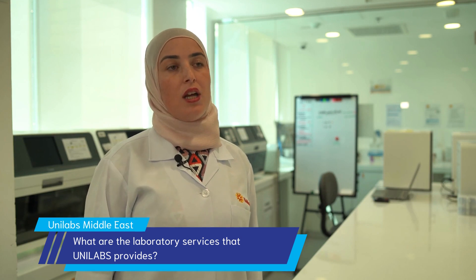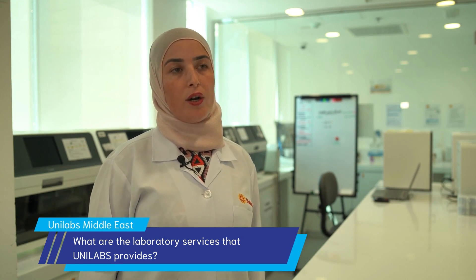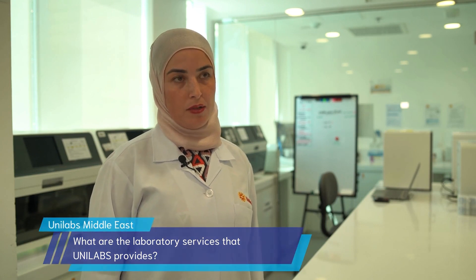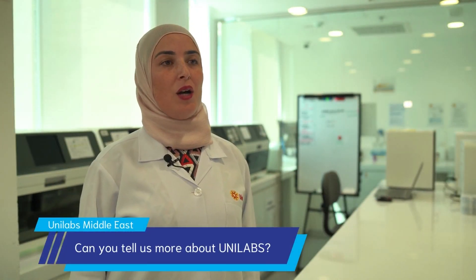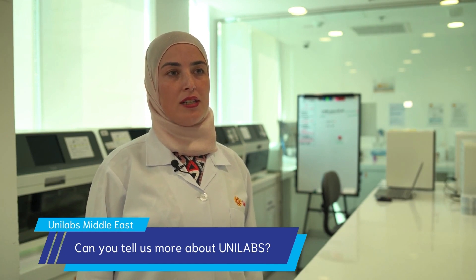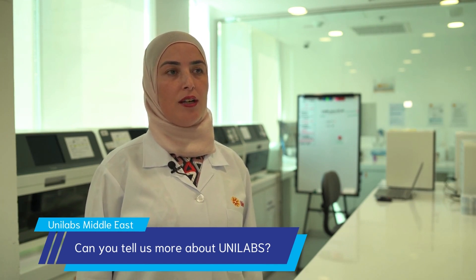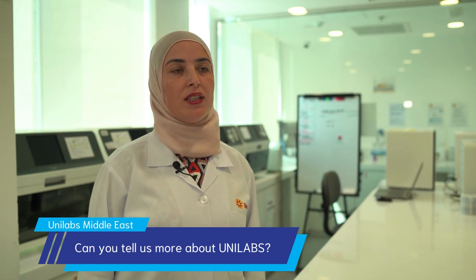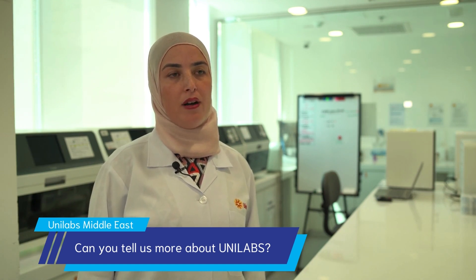receiving, sent out, anatomic pathology, core lab, serology, microbiology and molecular departments. Our core lab department is covering over 270 tests in chemistry and immunology and we are able to produce 900 chemistry and 580 immunology tests per hour.